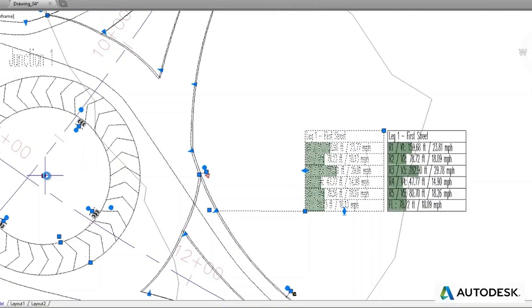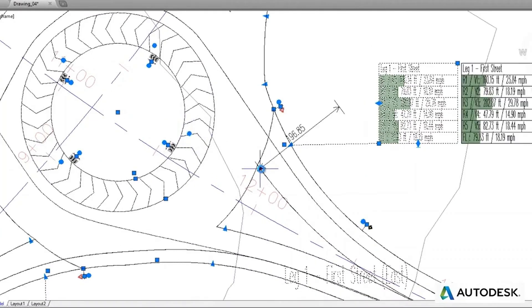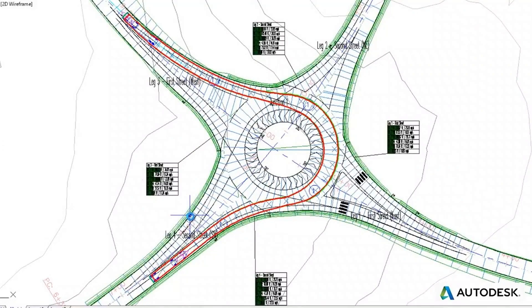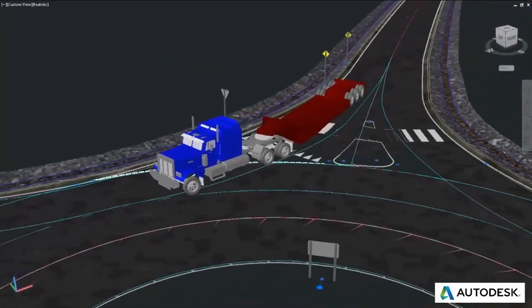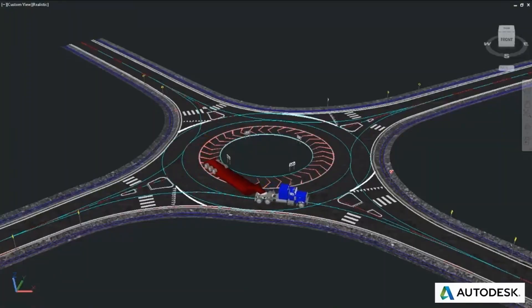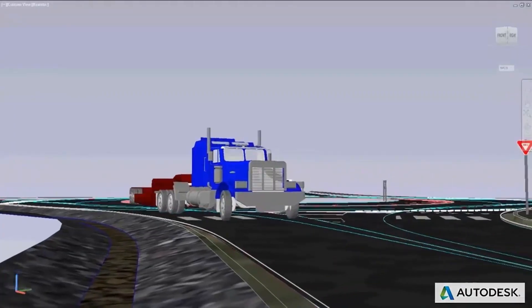Autodesk Vehicle Tracking can be used to quickly and easily explore alternative design solutions with the production of multiple layout options that adapt automatically to the dynamic 3D model in Civil 3D. Whether you are an engineer working on a transportation project, a designer laying out a site plan, or an architect designing a campus facility, Autodesk Vehicle Tracking can be a powerful addition to your existing toolbox.